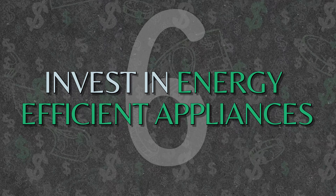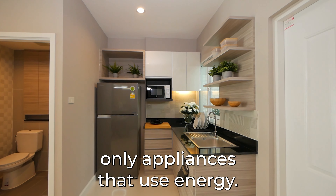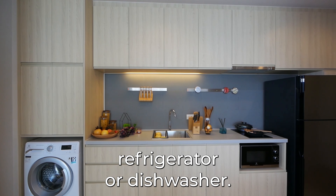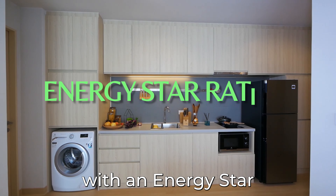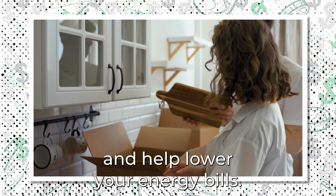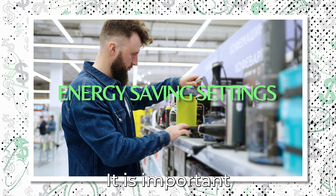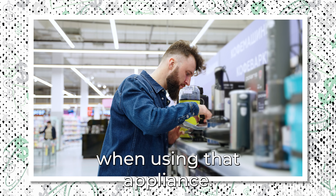Number 6: Invest in Energy-Efficient Appliances. Heating and cooling systems are not the only appliances that use energy — all your appliances do, whether it's a washing machine, refrigerator, or dishwasher. If you're looking to purchase new appliances, look for those with an ENERGY STAR rating, as they will be more efficient than traditional models and help lower your energy bills. Also look for available energy-saving settings, so you have the option to adjust them to increase energy efficiency.